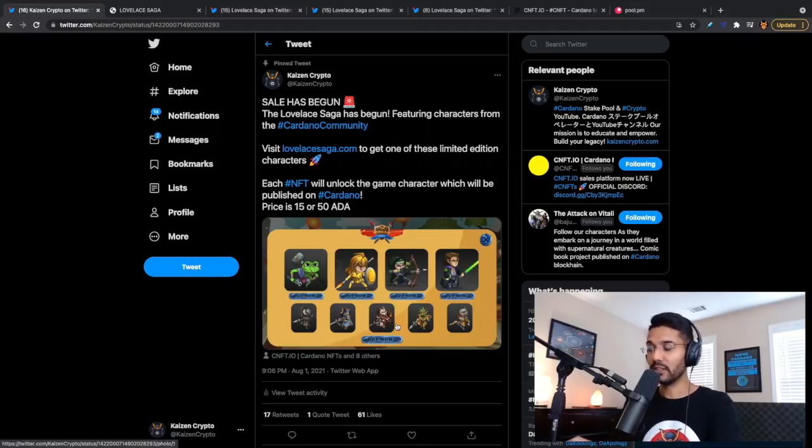We've also got some booster characters based on animal designs — a dragon, an owl, a fox, and a cat. The artwork is really cool and creative. The cost for booster characters is 15 ADA. We really tried to keep the price point affordable so that as many people as possible can participate and play this game. If you want something a bit more rare, you can go with the Cardano community characters for 50 ADA. In total, there are nine characters to choose from.